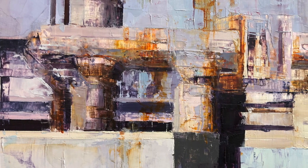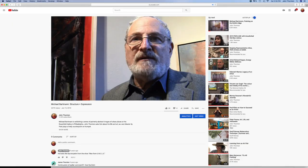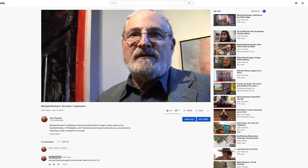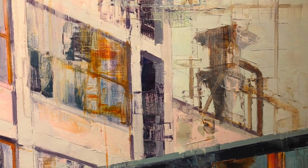Do you think one of these — representation or abstraction — is ultimately going to take over? A few years ago, Richard Rosenfeld said that the paintings are getting more realistic and more abstract at the same time. That's what I'm hoping for.